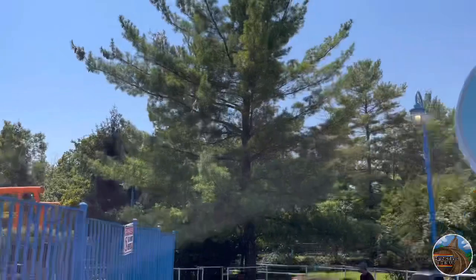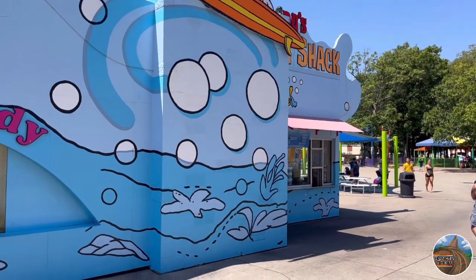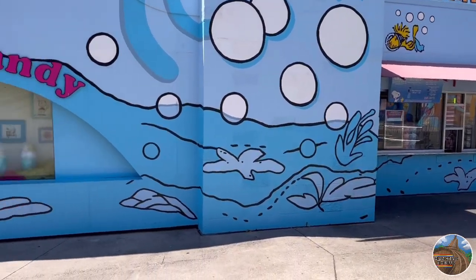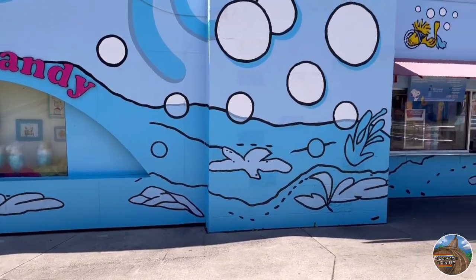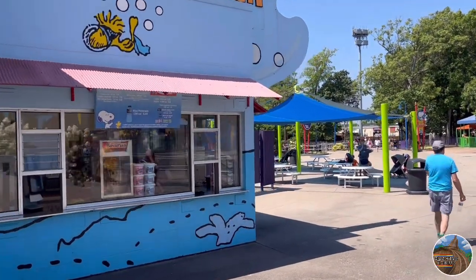At the final turn of this ride, you have Snoopy's Snack Shack, which as far as I know will be getting removed in place of the brand new roller coaster. The roller coaster will take up this plot of land and go all the way over there towards those umbrellas covering the seating area.